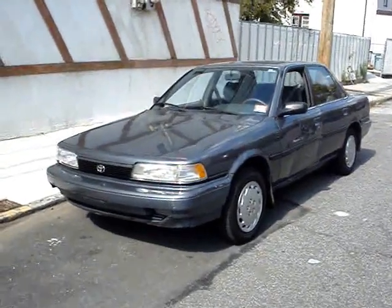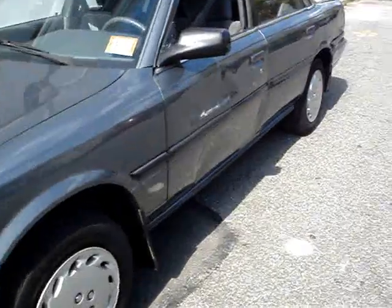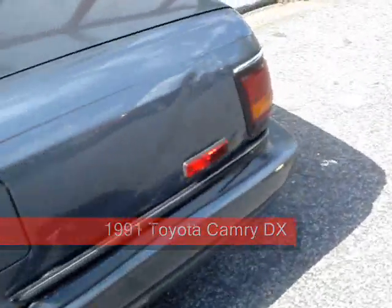Welcome to AutomotiveBuilder.com! Here's another one, a Toyota Camry — Camry DX. This is a '91. It's got 142,000 miles on it.